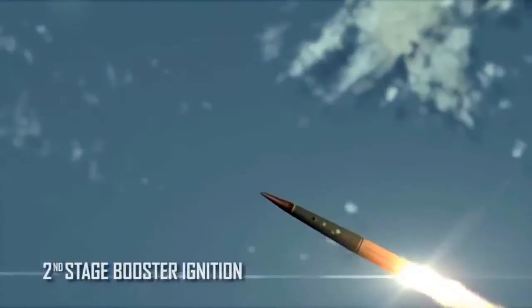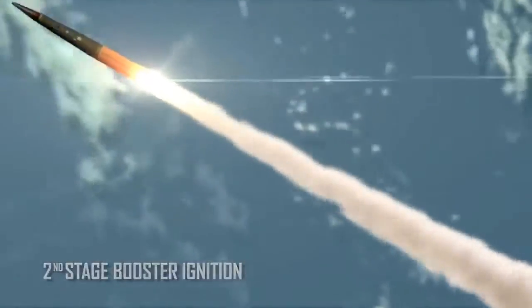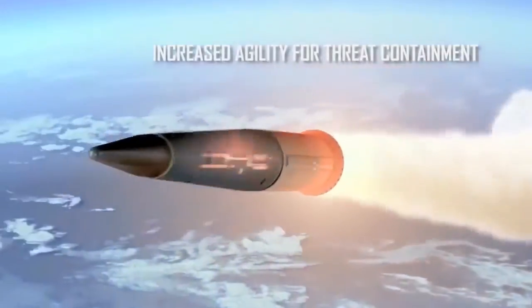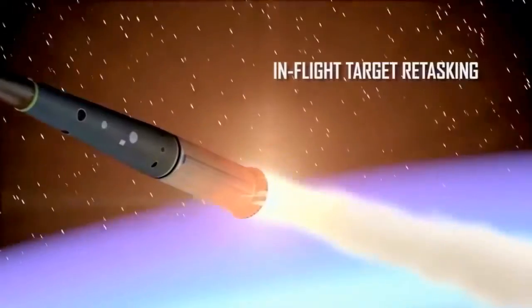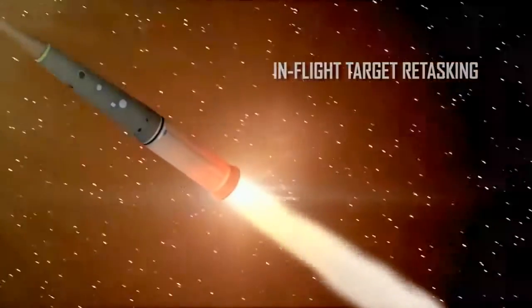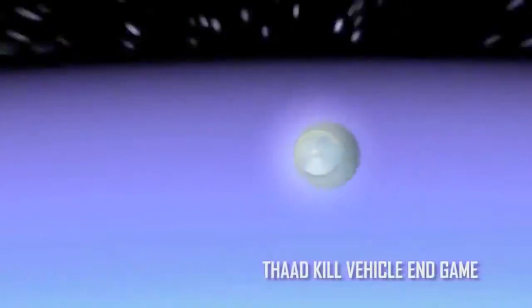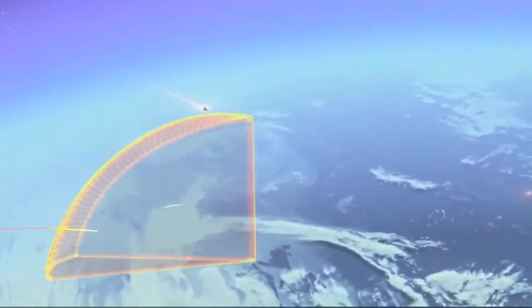THAAD ER's second stage greatly enhances its divert capability, increasing its agility and permitting options such as mid-flight retasking of interceptor targets. And because it can operate at lower altitudes, THAAD ER takes advantage of atmospheric strip-out to enhance target discrimination. The THAAD ER variant leverages the existing baseline system and can significantly expand our missile defense capabilities.